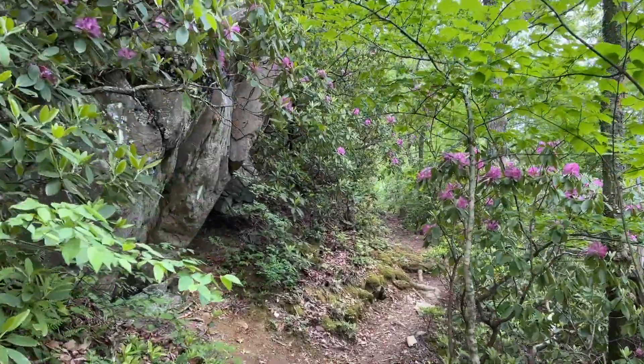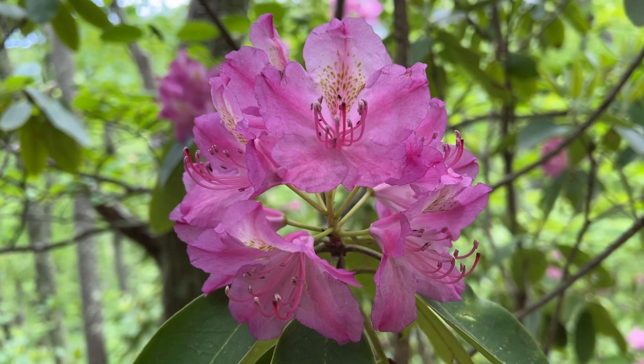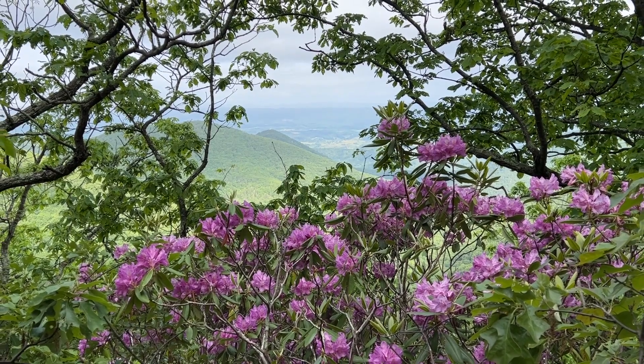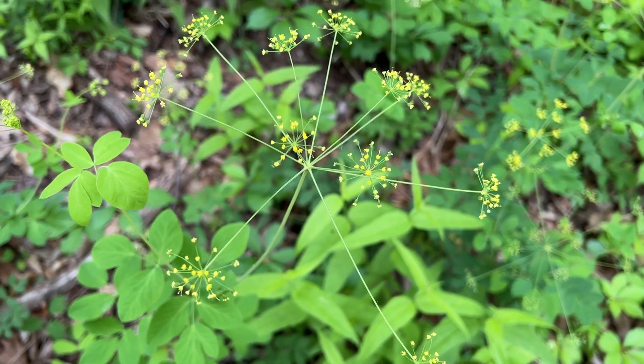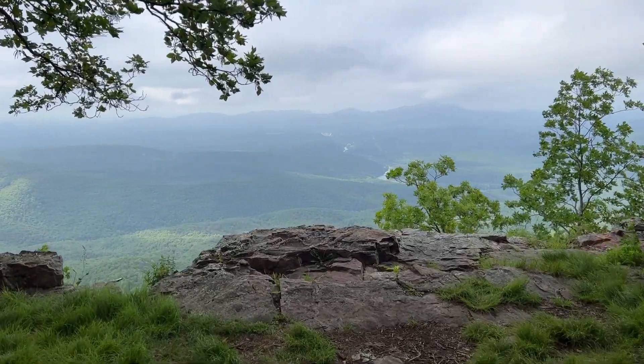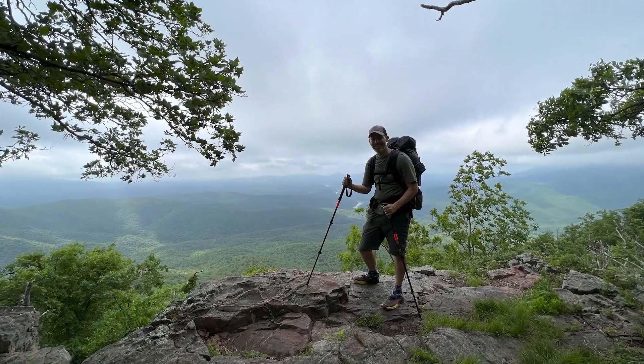We saw tons of colorful blooms everywhere — I think these are either rhododendrons or mountain laurels. There weren't that many overlooks on this trip, but the ones that we did see were really pretty.